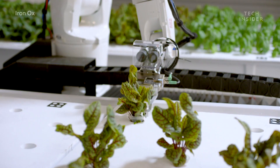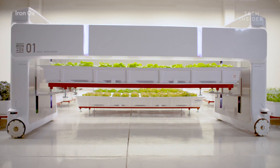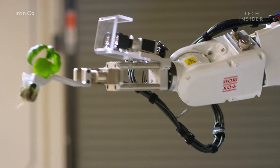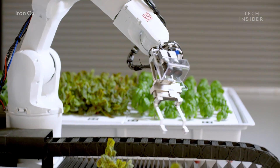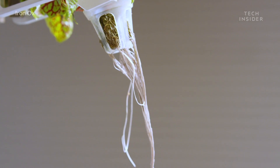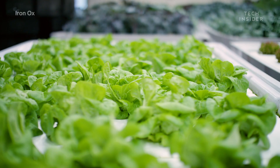But where do the robots come in? We have Angus, our 1,000 pound mobile robot, that can pick up these pallets of plants, as well as a smart robotic arm that can actually handle the plants with the delicacy they need. The technology used is similar to a self-driving car, using sensors and computer vision to monitor the environment in real time for optimal growth.